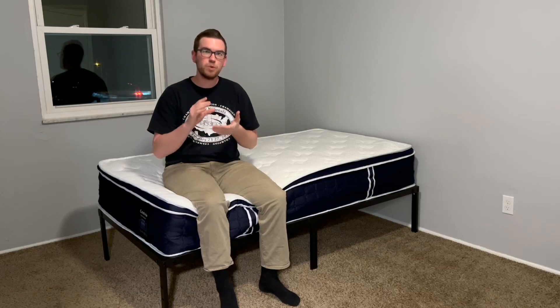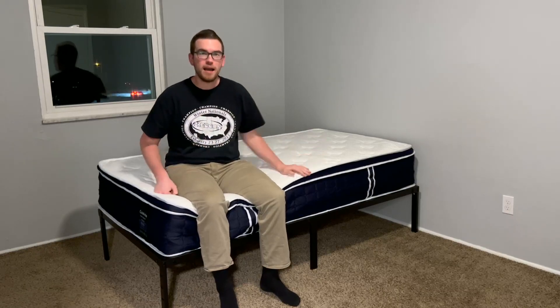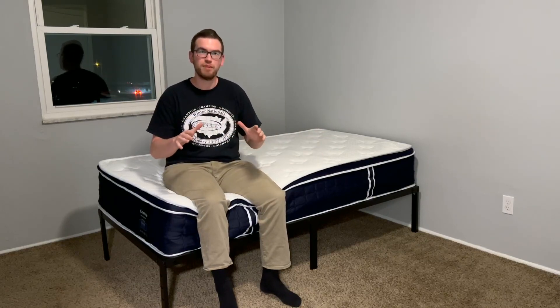It also has individual coils — it's a combination of coils and foam. These individual coils are designed for motion isolation, especially if you have a bed bigger than a twin size. You don't want to be feeling your partner toss and turn; you want your half of the bed to remain stable.